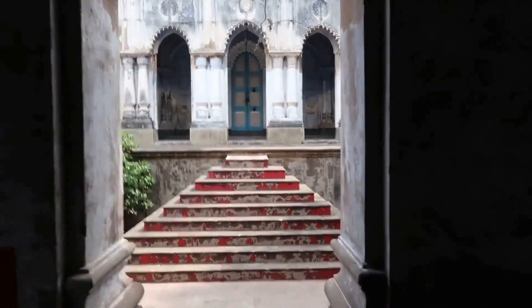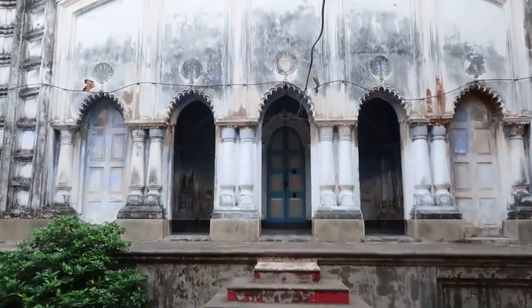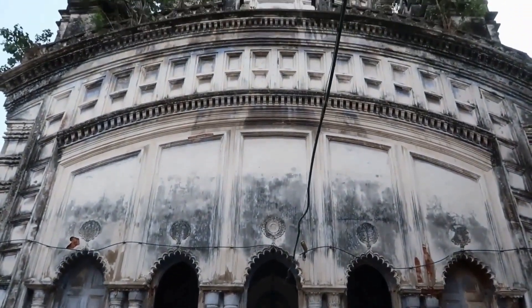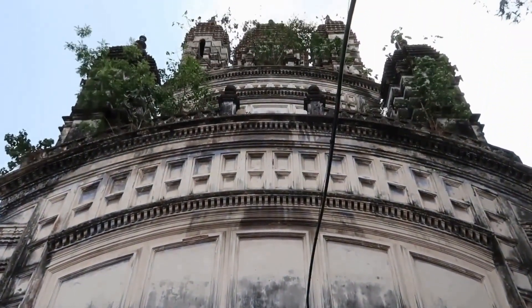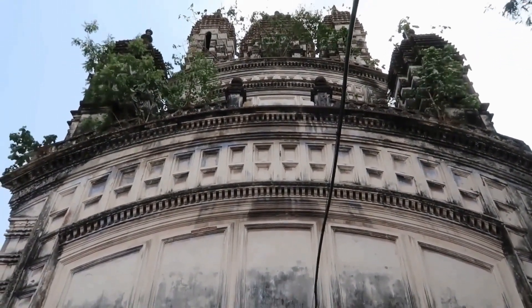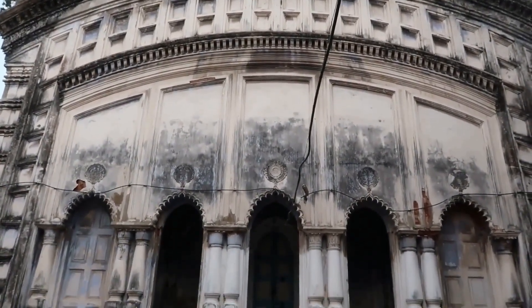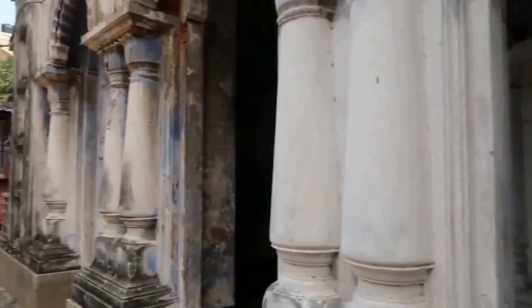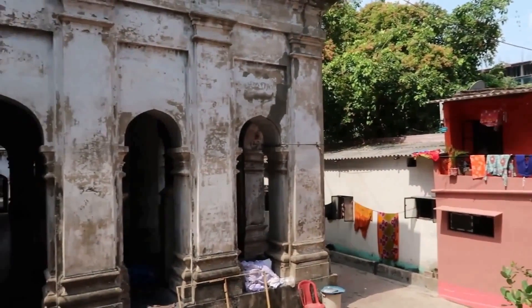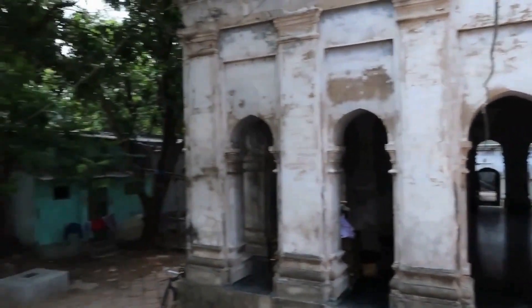Beyond the Nat Mandir stands the towering Radhanath temple. Built in the Navaratna style of architecture, the two-story temple is dedicated to Radha Kanto, a manifestation of Lord Krishna. The temple complex is heavily encroached today with multi-colored small houses juxtaposed with the old temple structure.